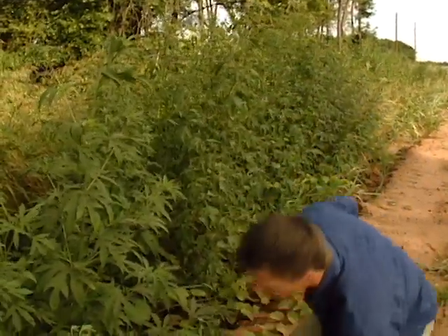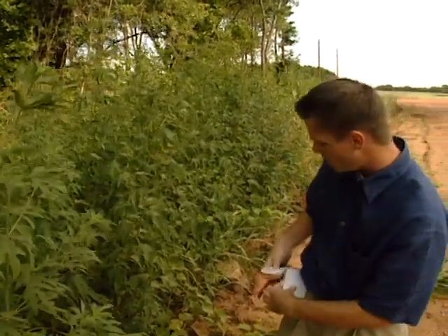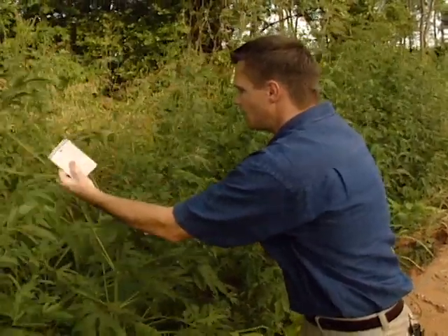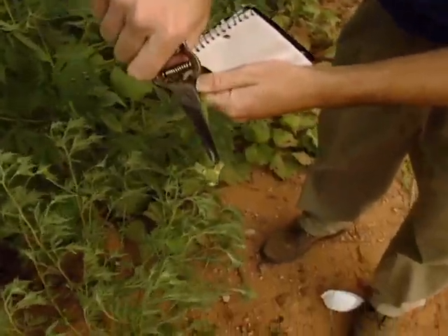There's another interesting thing about the giant ragweed, and that's in the stems of the plant. I'm just going to cut one here and you can see this little bit of coloration here around the node.